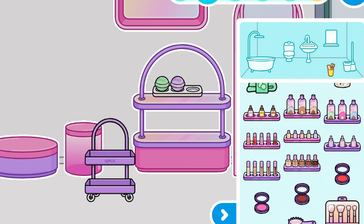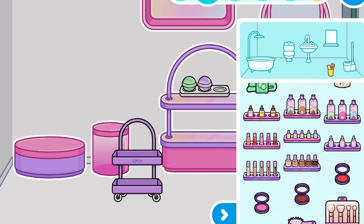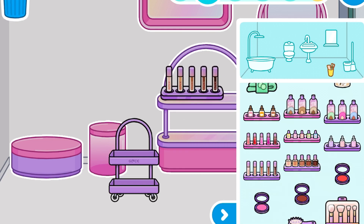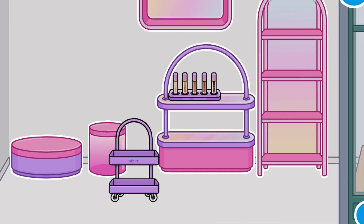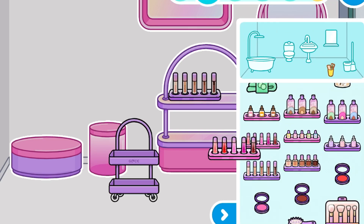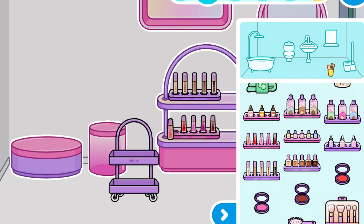Okay, so right now we're actually gonna go and look at some makeup products. First of all, we have some concealers — this is in five different shades, which are so cute and perfect. I love that it has so many shades. And then we have some lip gloss, which also comes in so many shades. They are all so pretty.